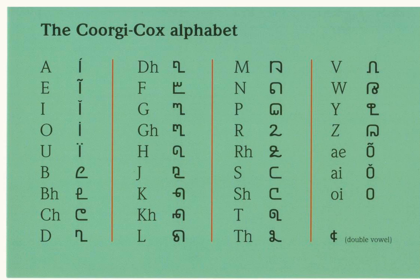The Kaurgyi Cox alphabet is an alphabet developed by the linguist Greg M. Cox and is used by a number of individuals within Kodagu district of India. It is the independent dialect of Tulu, and is used for the endangered Dravidian language of Kodava, also known sometimes as Kaurgyi.